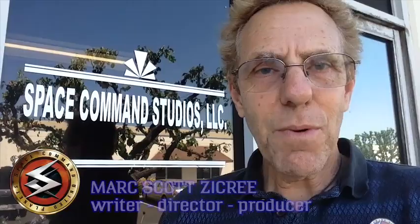Hi guys, it's Mark Zickrey of Space Command, and I'm here today at Space Command Studios. I wanted to walk you through our studio a little bit when it's not busy and crazy and a hubbub of activity, and just let you know where we're going in terms of the next five films and more, and share a little bit of my universe with you in more detail, because you've been along for the ride, and it's only going to get better and better.